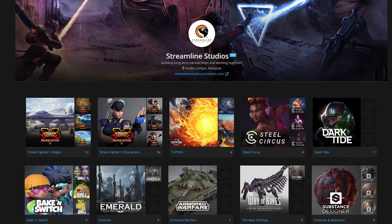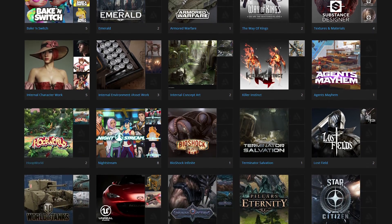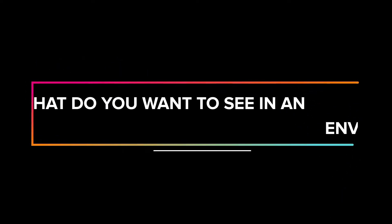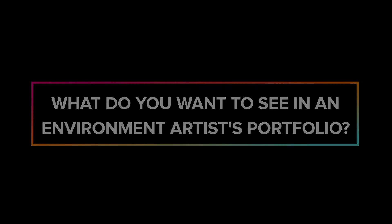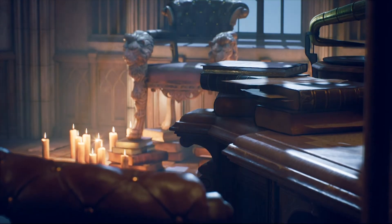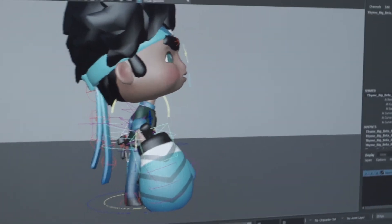It's best if your portfolio is easily accessible. ArtStation is a great platform — it's easy to view, and I can see your portfolio outright without having to go through Dropbox or Google or whatnot. We also want to see game-ready assets brought into a game engine, low poly construction, and wireframes for game-ready assets.